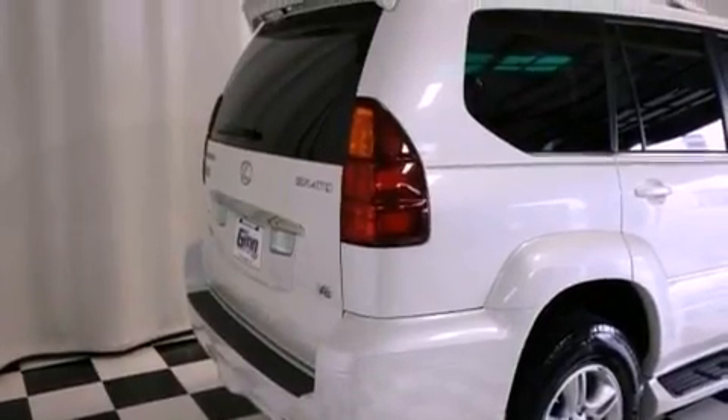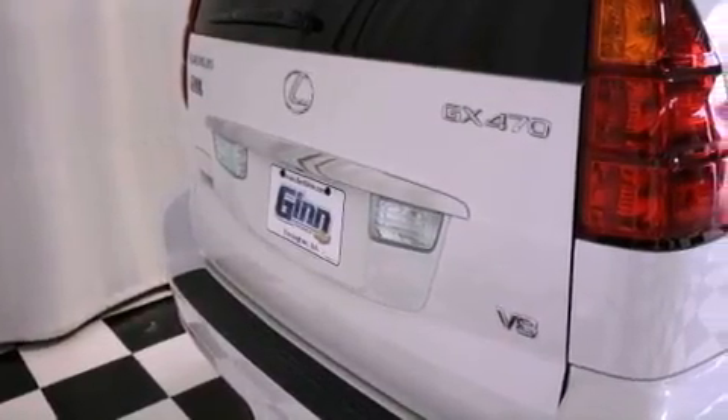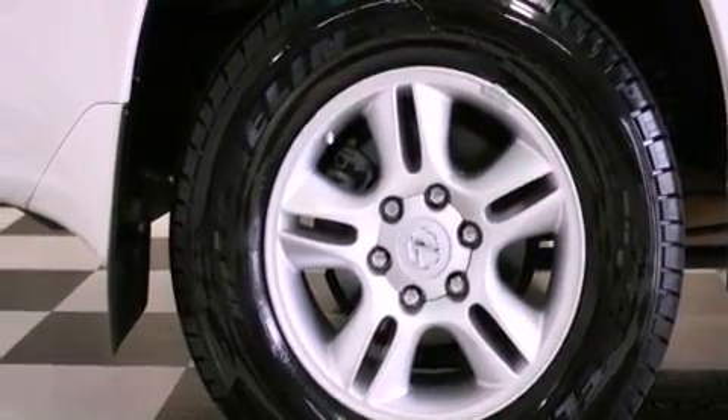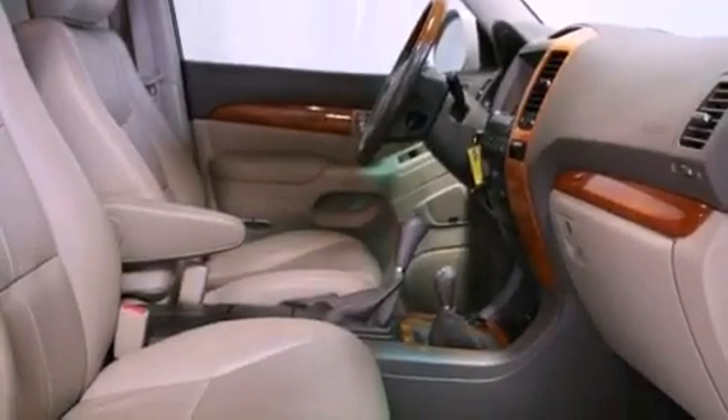The following features are also included: memory settings for the seat's positions so you can recall your favorite alignment with the push of one button, cruise control, heated side view mirrors, a premium audio system, leather seats, running boards, cargo tie-downs, an anti-lock braking system, a home link feature, and an anti-theft protection system.